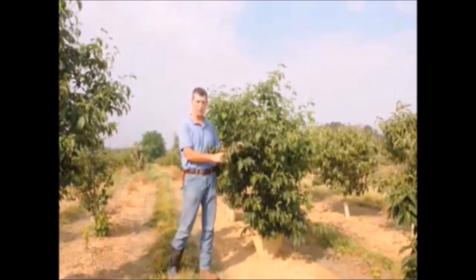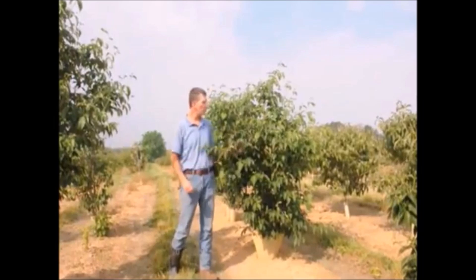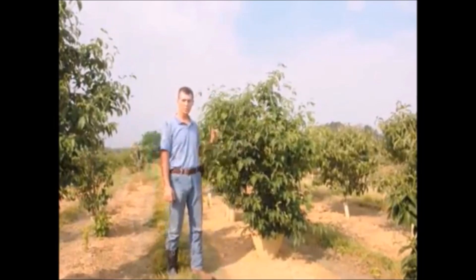Some years the flower color is darker than others — some years it's almost red, some years it's almost white. It all depends on the weather conditions. It'll do well in full sun as well as light shade.